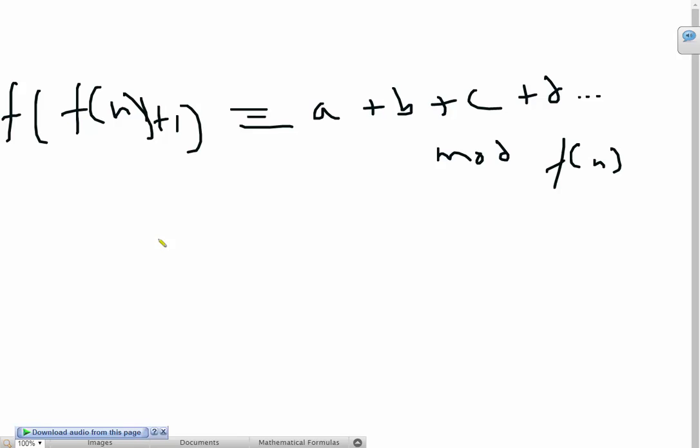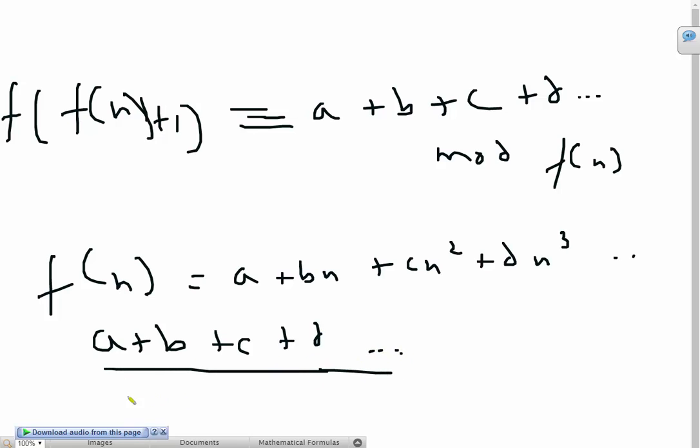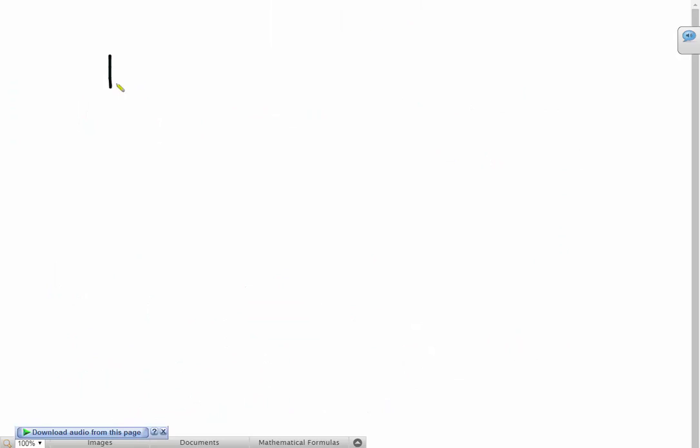Now let's recall what f of n was in the first place. We have f of n equals a plus bn plus cn squared plus dn cubed and so on. Right now we're getting a remainder of a plus b plus c plus d. So we have a plus b plus c plus d divided by a plus bn plus cn squared plus dn cubed, plus some quotient which is dependent on n — let's call it q of n. In order for f of f of n plus 1 to be completely divisible by f of n, this remainder must divide out. The only way that happens is if bn equals b and cn squared equals c. From the first condition, the b's cancel and you get n equals 1.